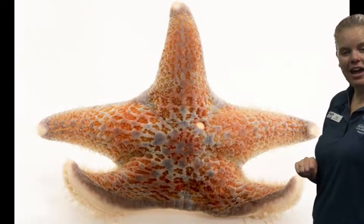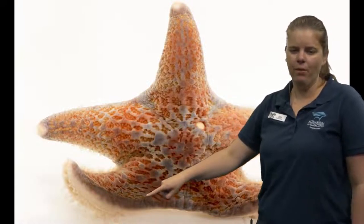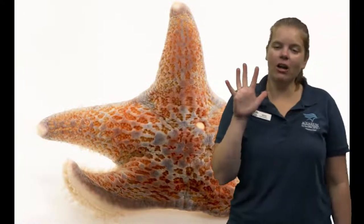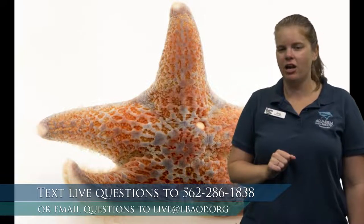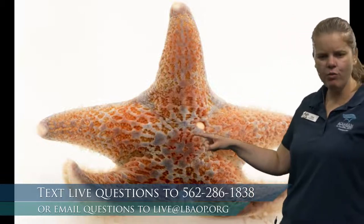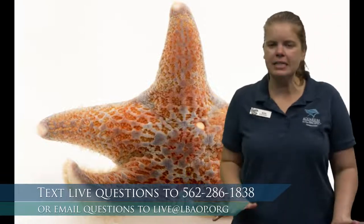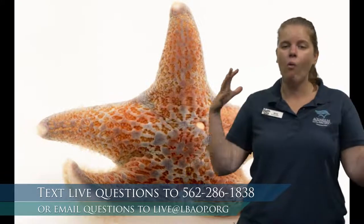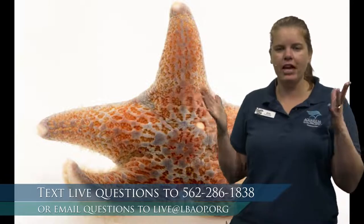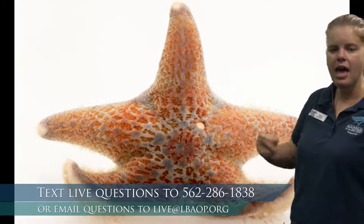Look at this sea star! Let's count this all together. Ready? One, two, three, four, five — five arms on the sea star. Show me five fingers. What do you notice about the sea star? One of the things I'm seeing right away is this little thing here — it has a big science word for it. It's called a madriporite. A madriporite is used for exchanging water with their habitat — that's how they get new water inside their body and get rid of old water.